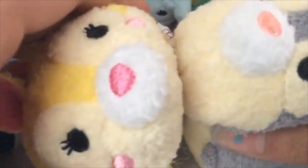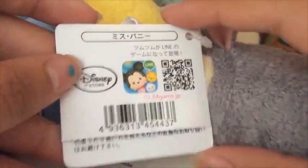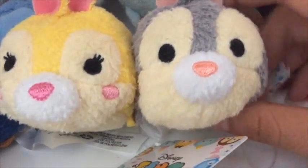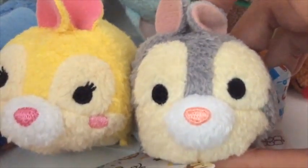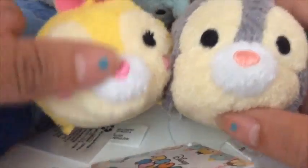And now we're gonna look at Thumper! Thumper is actually not out where I am, but someone got them for me from Japan. You can see that they're from Japan because when you look inside of the tag, it's all in Japanese! Which is really cool because I don't have any tags like this. Thumper and Miss Bunny. Thumper is actually my brother's, but he gave all of his tiny Tsum Tsums to me, because he actually doesn't use them. That's why I have a lot of the duplicate ones. So I have Miss Bunny and Thumper.